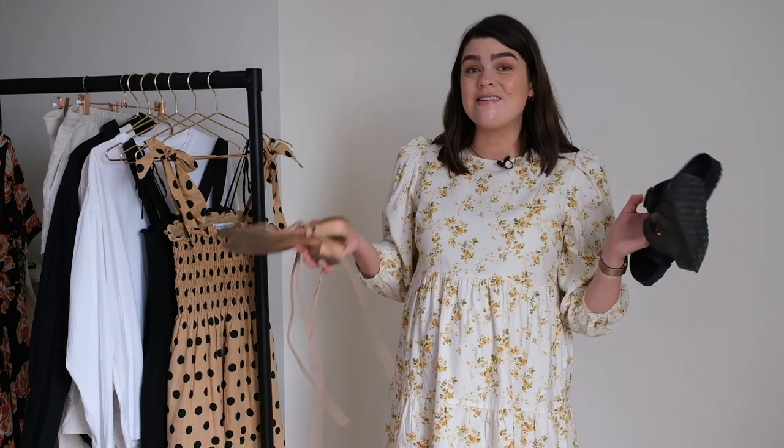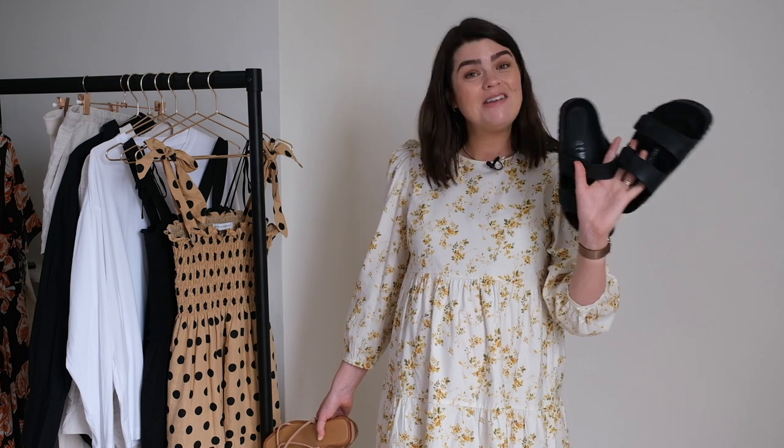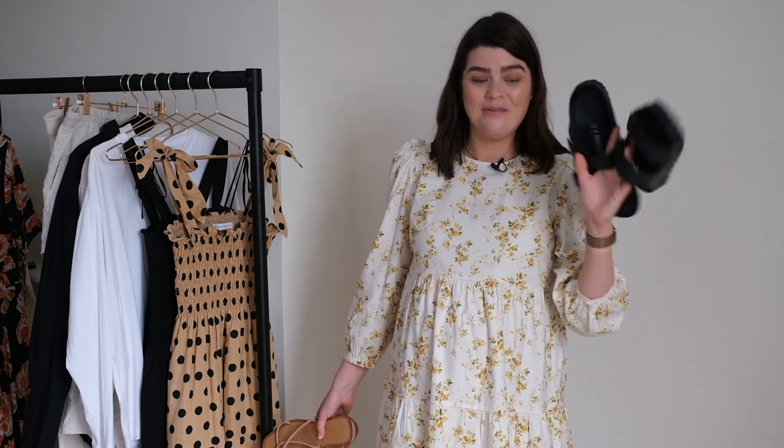My other pair is the Birkenstock Eva sandals — these are wonderful. Obviously as things expand I love that they're adjustable, and they're so light on your feet. I have nothing but good things to say about these; I basically wear them 95% of the time I'm leaving the house right now.